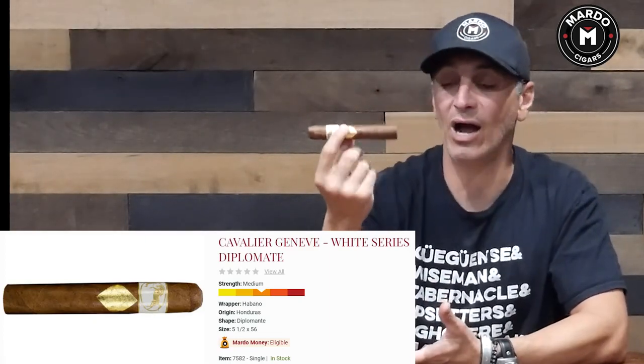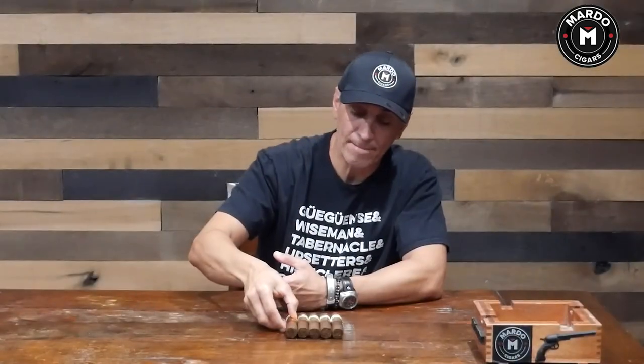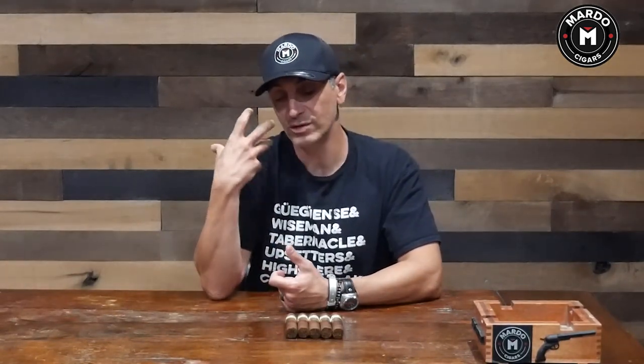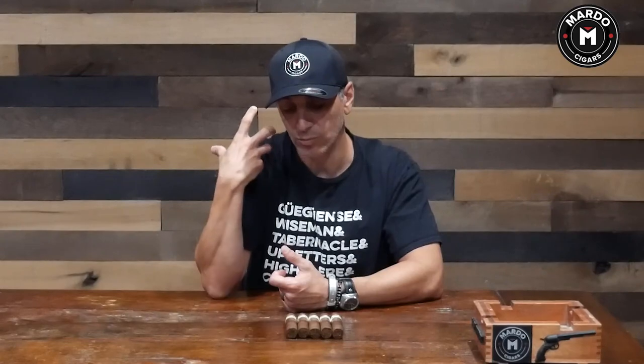It's a very good cigar. I would say this is a medium body cigar. Price range between nine to ten dollars — we do have it on Mardosigars.com. It's going to give hints of woodsiness, some creaminess, and a little bit of sweetness there as well.